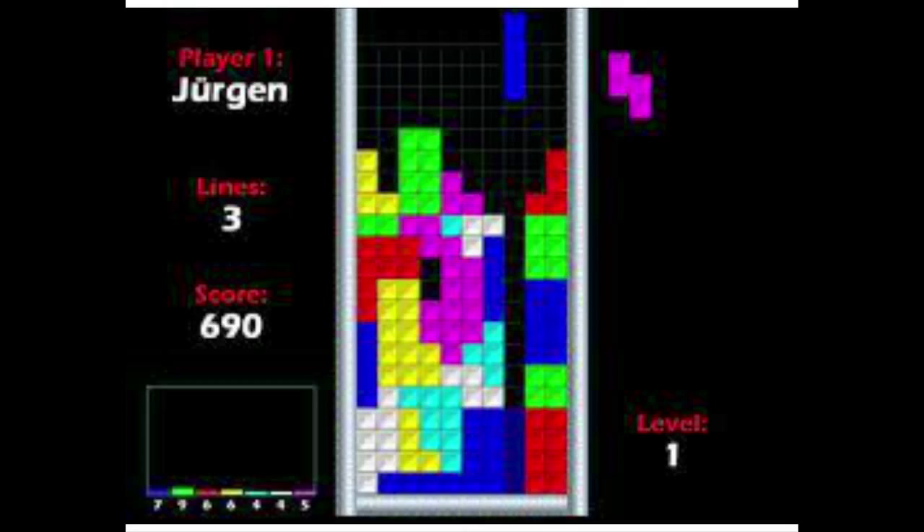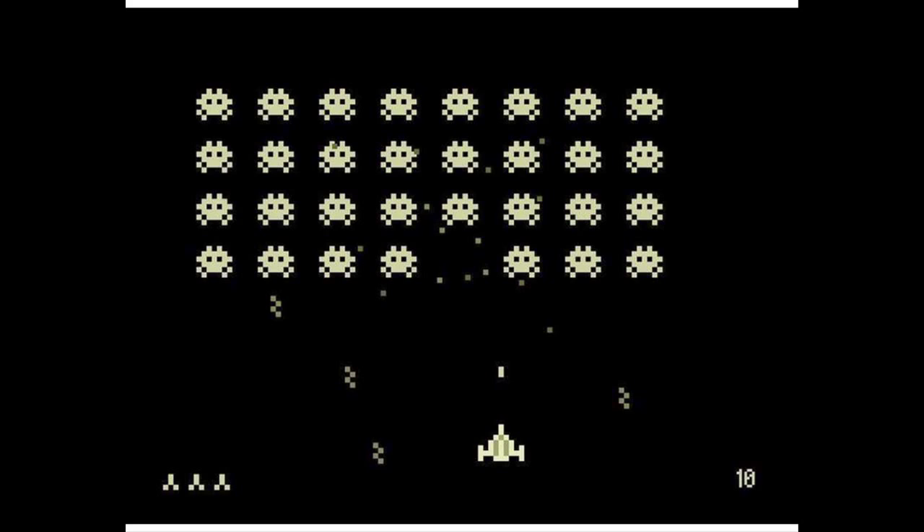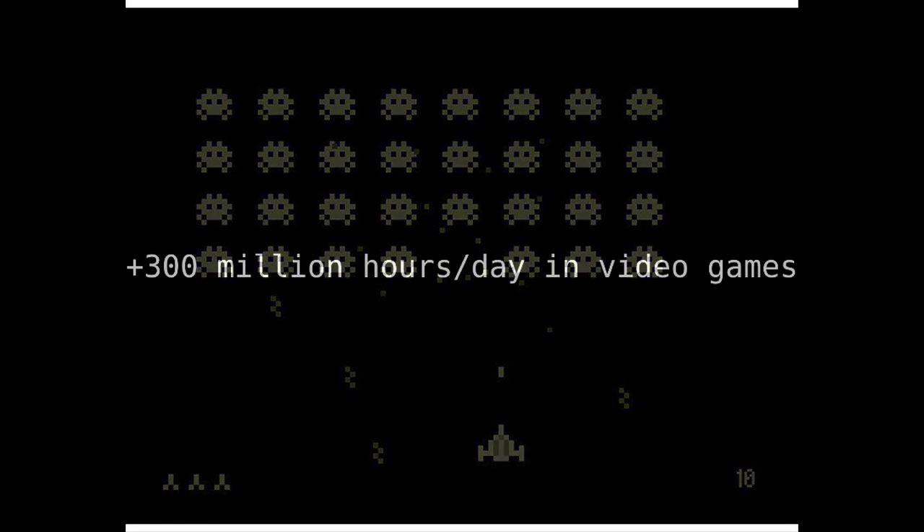How many of you have ever played Tetris? As a humanity, approximations say that we spend more than 300 million hours per day on video games. To put it in rough numbers, we play like 500 hours per malaria case in the world.